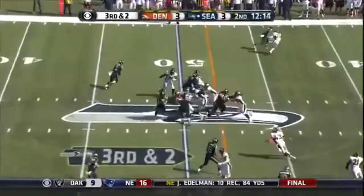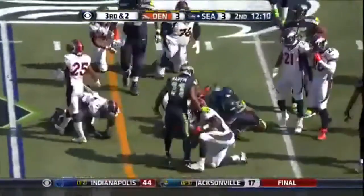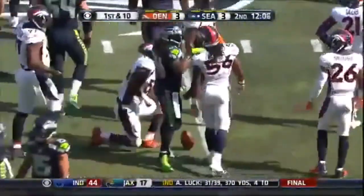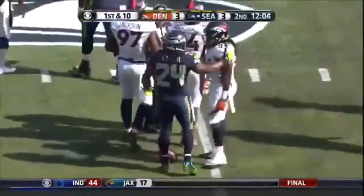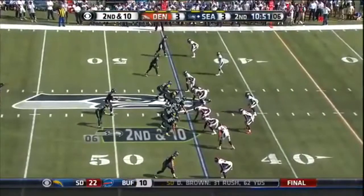Brandon Marshall of the Broncos at a starting two. We were talking to Monte Ball about the balance that he sees out of Lynch — he has this wobbling kind of movement. We'll see if it changes the game plan for the Broncos.